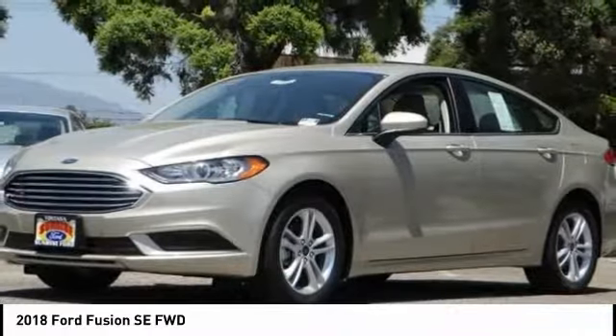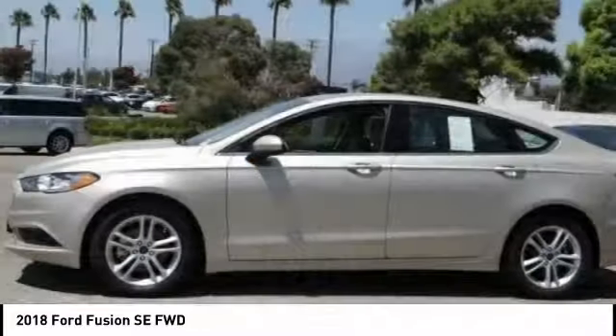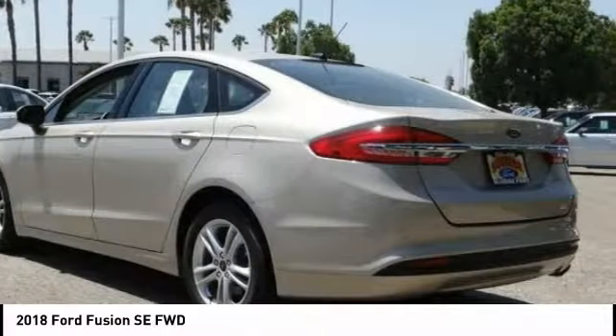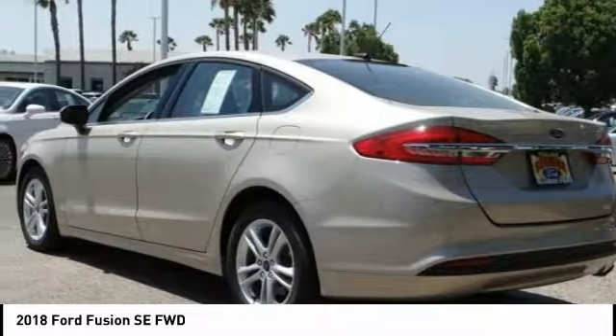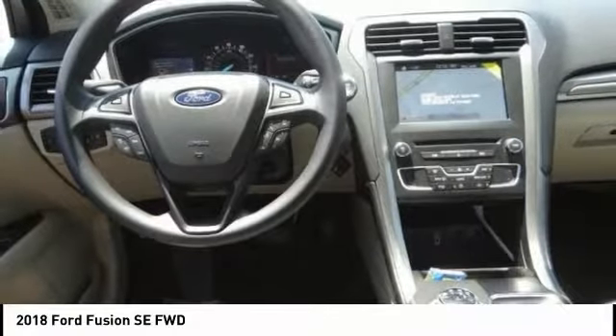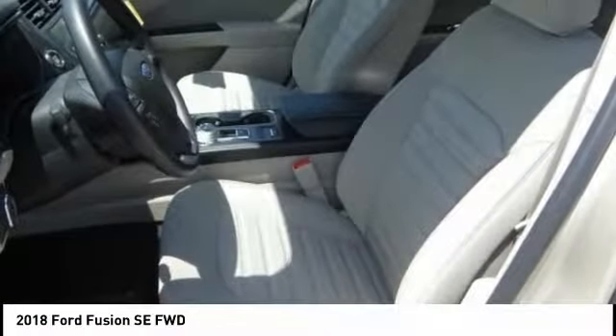You are going to love the 2018 Fusion. You can have both impressive power and great economy in a Fusion, and it is priced below $30,000. This vehicle has less than 100 miles.